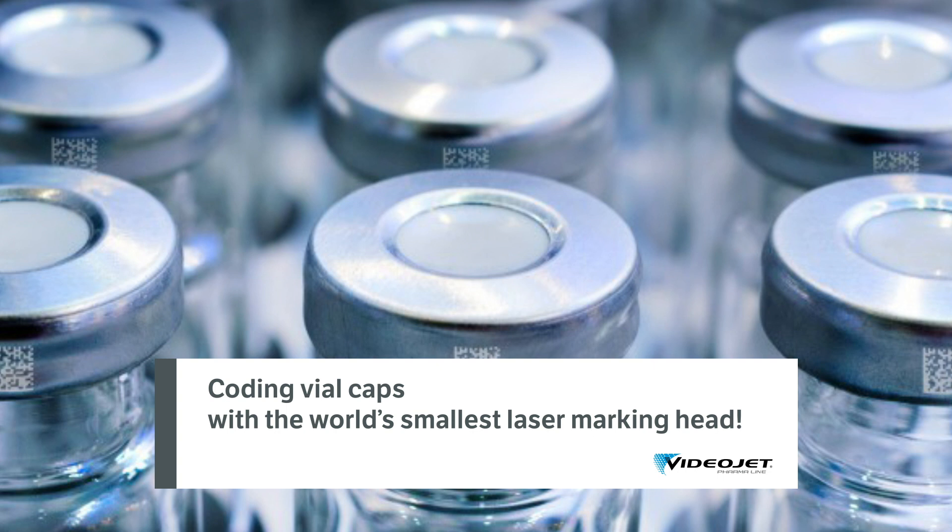Critical data is not only printed onto the label of the vial, the folding card, or shipping cases, but traceability information like batch number or a unique identifier is being put directly on vials as well.